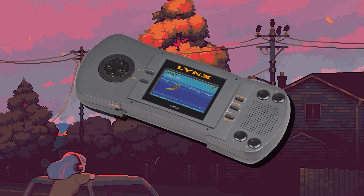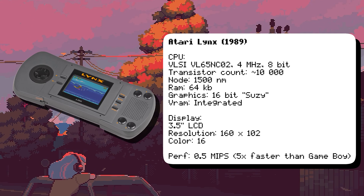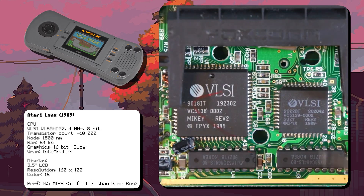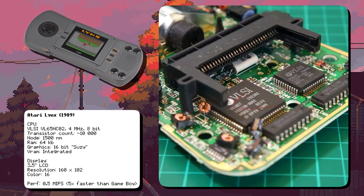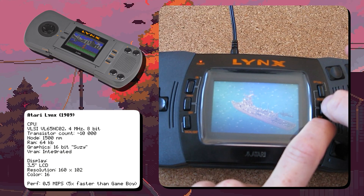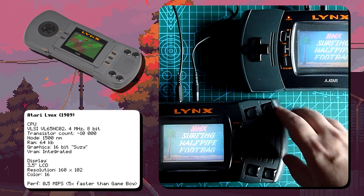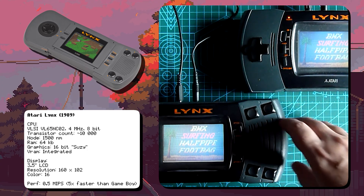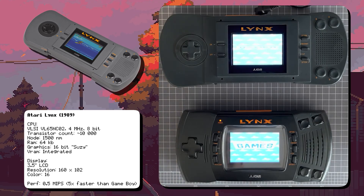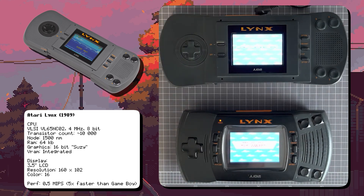Next up is the Atari Lynx, the first handheld with a color LCD screen. It was powered by a VL65NC02 8-bit CPU running at 4 MHz. The Lynx featured a custom 16-bit CMOS graphics chip called the Suzy chip, which supported hardware scaling and rotation, allowing for pseudo-3D effects. The Lynx had a unique feature where you could flip the screen for left-handed players, making it one of the most ergonomic handhelds of its era. It also supported multiplayer gaming via a serial cable called ComLynx, with up to eight players able to connect. Its successor, the Lynx 2, launched in 1991, slimmed down the design, improved battery life, and added a screen protector.